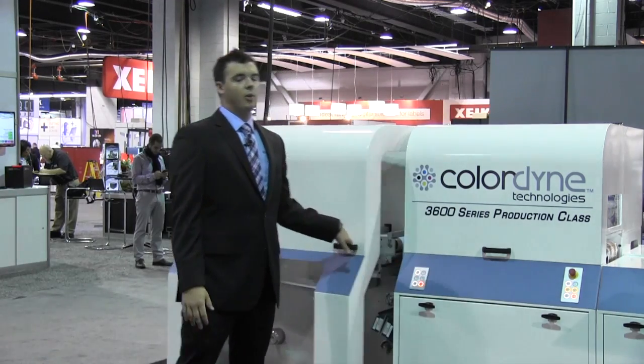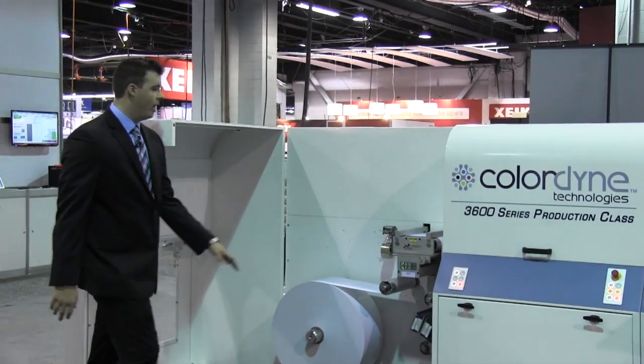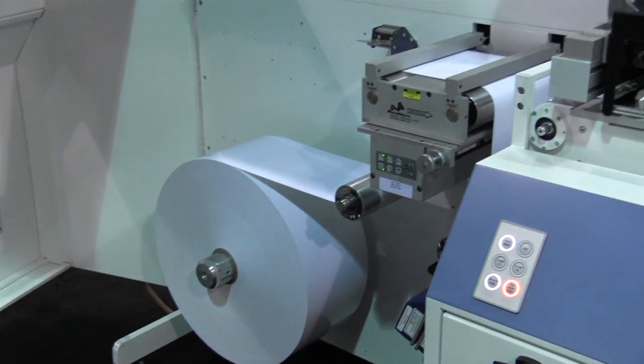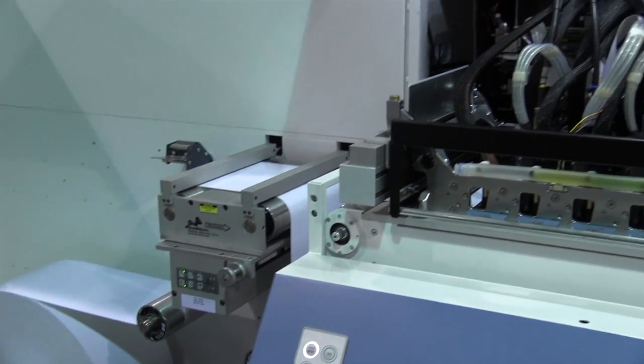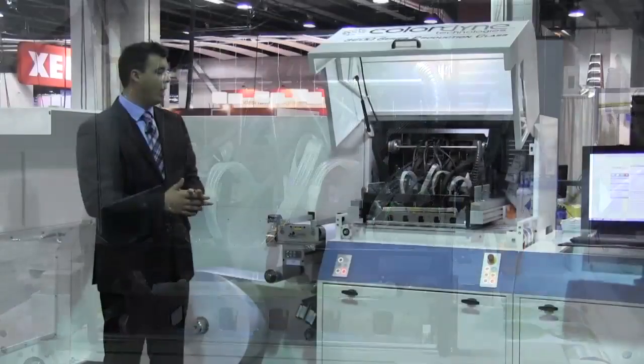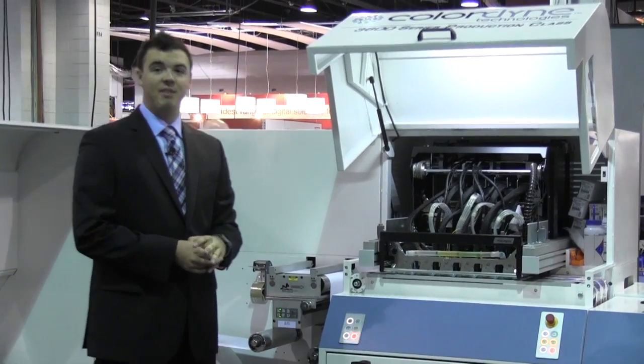You'll see here we've increased our unwind and rewind capabilities up to a 30-inch diameter roll. We have a non-contact static web cleaner. We come in here into our high-speed digital print engine capable of 225 feet per minute, full process CMYK at 1600 by 1375 DPI.